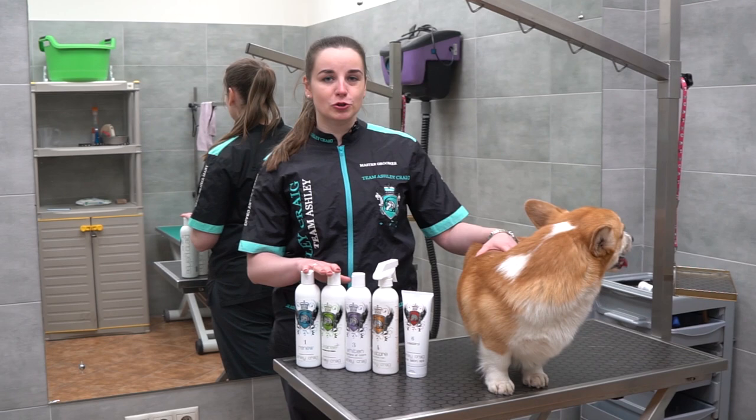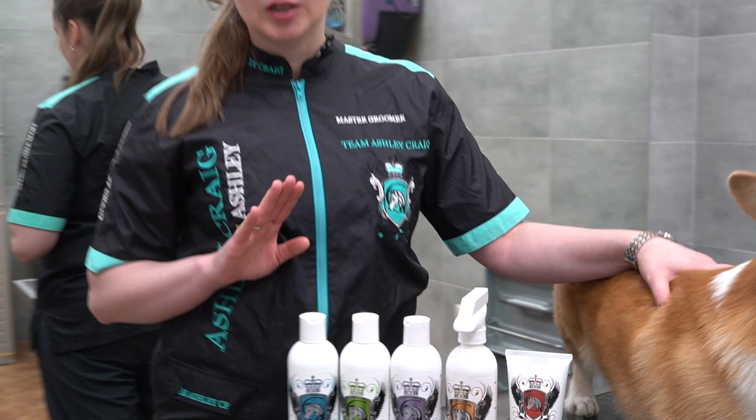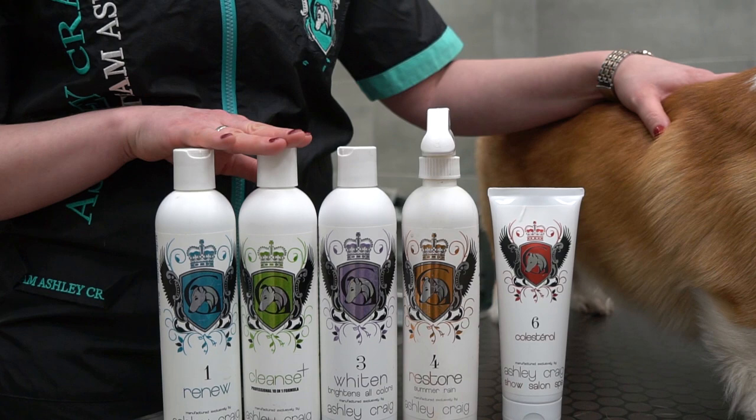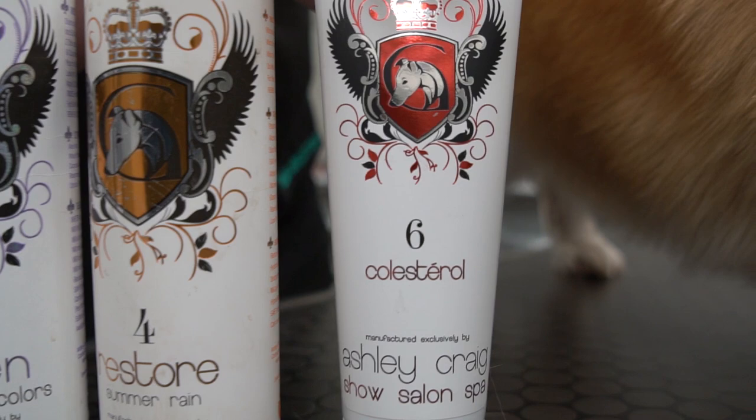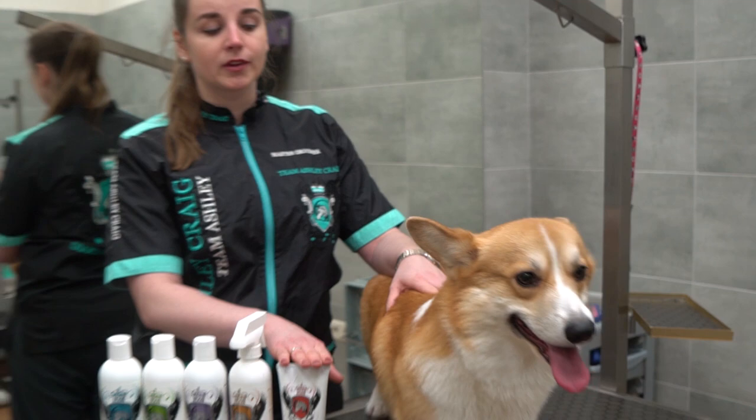We are going to use the Ashley Craig Show Salon spa line and that's what we've got with us today: Renew conditioner, super cleansing shampoo Cleanse Plus, Whiten shampoo for all hair color, Restore spray, and cholesterol. The latter is a multi-purpose treatment and I'll tell you more about it later on.